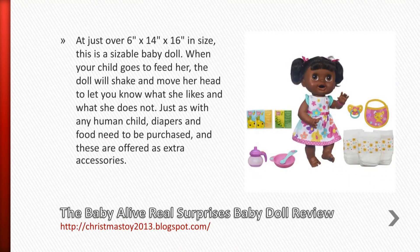At just over 6 inches x 14 inches x 16 inches in size, this is a sizeable baby doll. When your child goes to feed her, the doll will shake and move her head to let you know what she likes and what she does not.